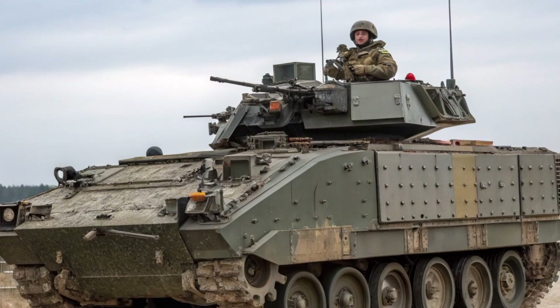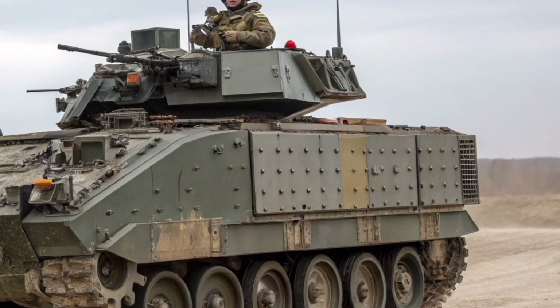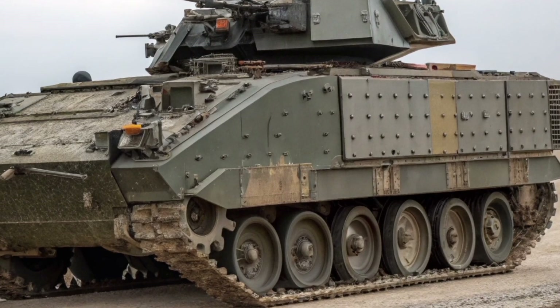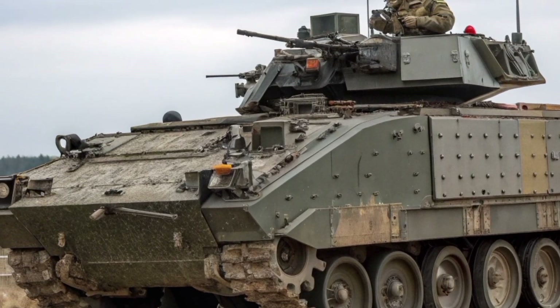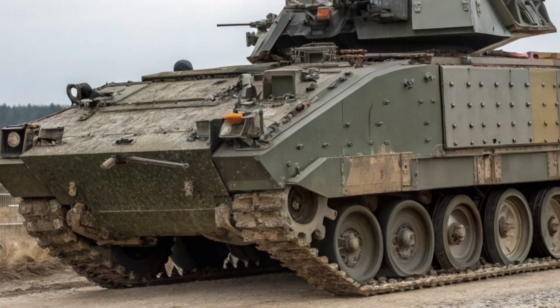Alongside it sits a 7.62mm L94A1 chain gun, used for close defence and suppression. This combination gives the Warrior flexibility in combat, whether it's supporting infantry assaults, providing overwatch, or engaging enemy reconnaissance vehicles.